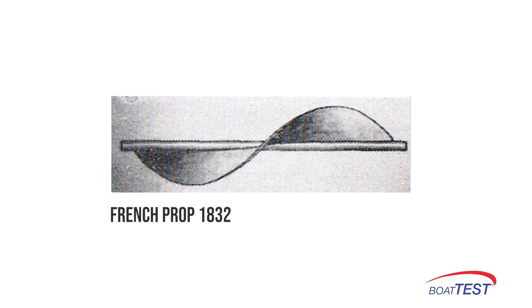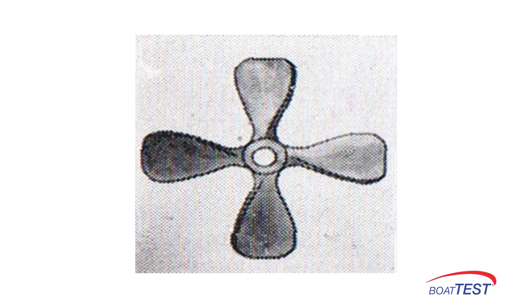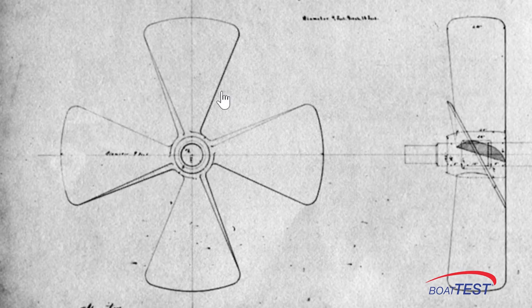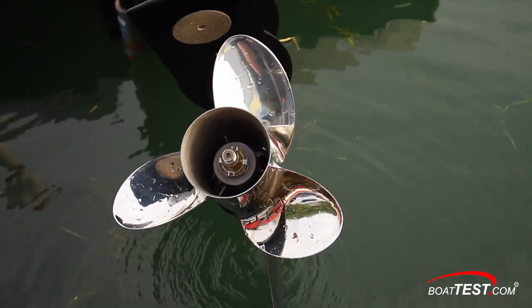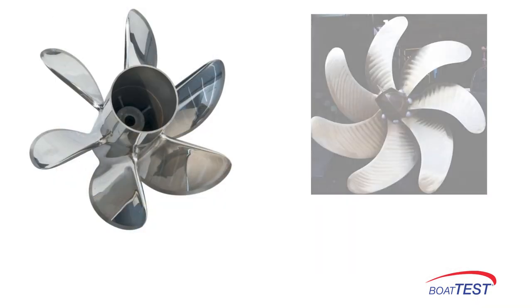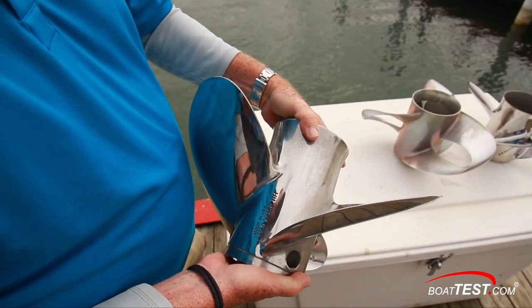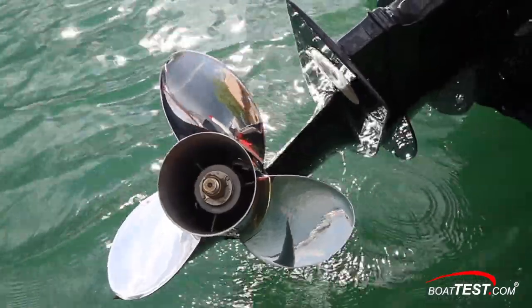The early attempts to transfer the energy of steam engines to water did not work well. In 1836, a Frenchman named Augustine Normand designed a four-blade propeller, and that same year John Ericsson invented a prop much as we know it today, used on canal barges and ships from the 1830s onward. So for the last 180 years, not much has basically changed in the world of propellers — yes, there are cleaver props, surface-piercing props, props with six, seven, and eight blades, variable pitch props, folding props, and others, but virtually all are variations of the props invented in 1836.